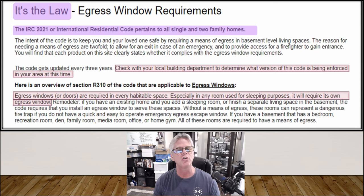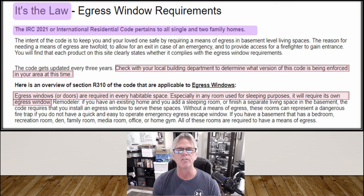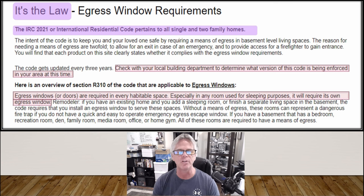Remember, the egress windows you install or may already have outside the bedroom — whether it's a sliding glass door in a daylight basement or big full windows — they don't count for the bedroom. The bedroom has to have its own. So if you're planning a bedroom down there and it's not directly attached to one of those existing windows or doors, you're going to have to have one installed if you want to call it a bedroom and put it on the permit.